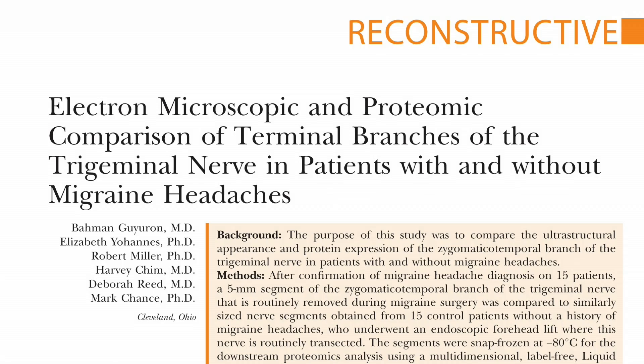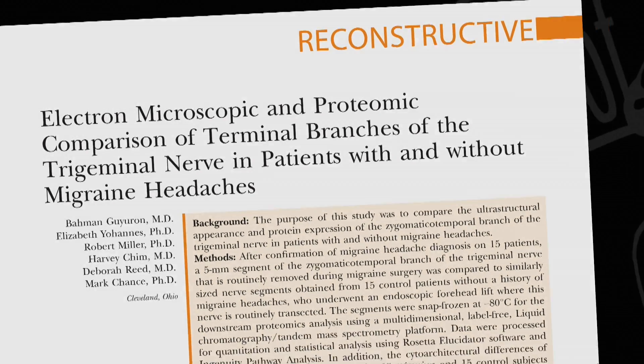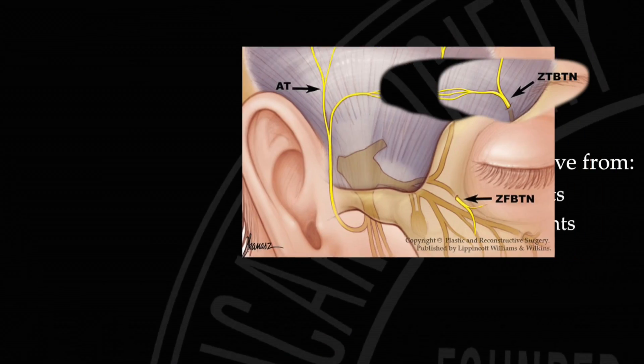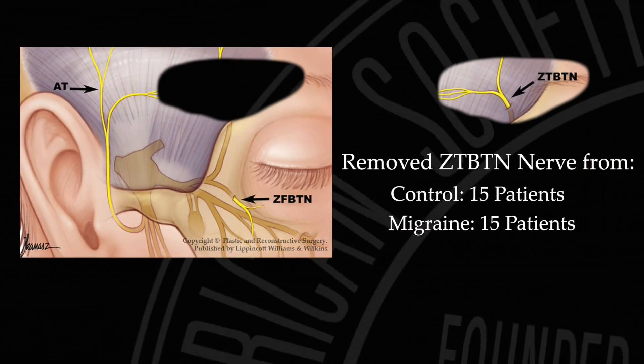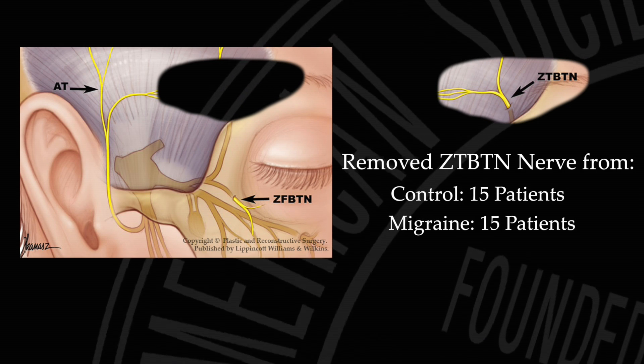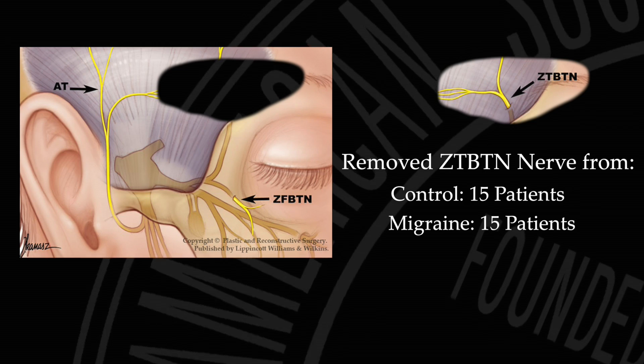In a new study, a pioneer in this technology, Dr. Bahman Ghairan, and his team removed a small 5 mm segment of a particular nerve in 15 healthy patients and in 15 migraine sufferers. The research team then compared the healthy and migraine patients' nerves using electronic microscopy and protein comparison tests.